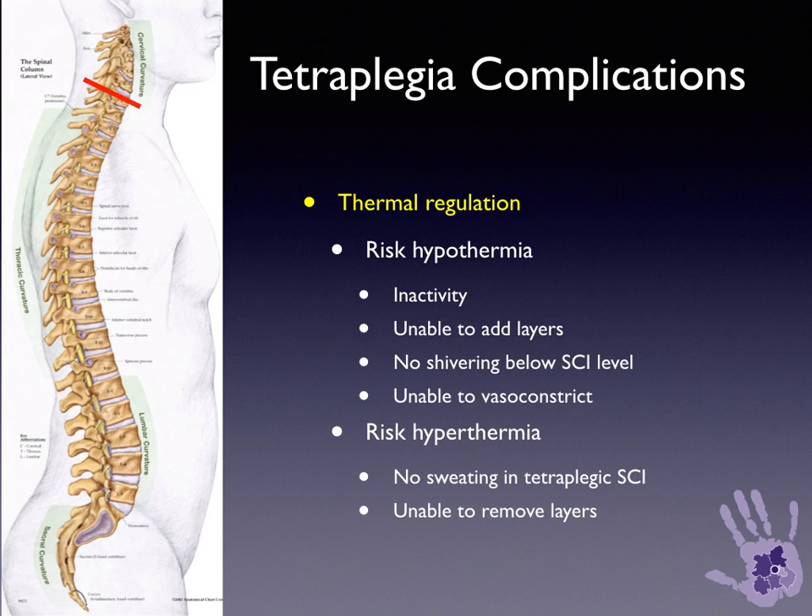Thermal regulation is an issue in tetraplegic patients. There is a risk of hypothermia due to inactivity, lack of muscle function below the level of injury, and inability to add layers to self-regulate. They do not shiver below the spinal cord injury level and are unable to vasoconstrict as a reflex response to cooling. There is also a risk of hyperthermia — patients do not sweat below the level of injury and are unable to remove layers.